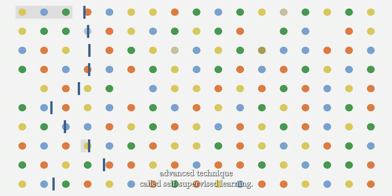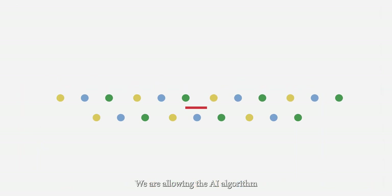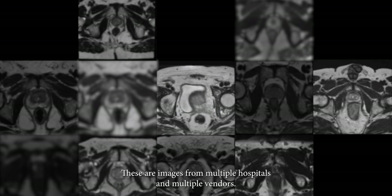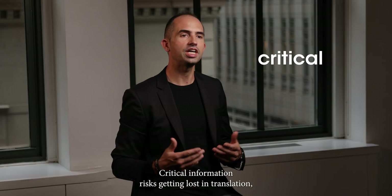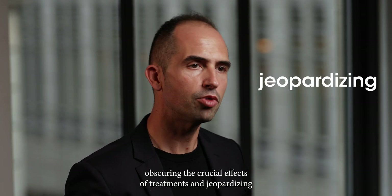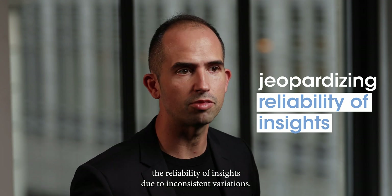By using an advanced technique called self-supervised learning, we are allowing the AI algorithm to learn by itself to better transform image frequencies. Here, you can see the variability in images — these are images from multiple hospitals and multiple vendors. Without data harmonization, critical information risks getting lost in translation, obscuring the crucial effects of treatments and jeopardizing the reliability of insights due to inconsistent variations.